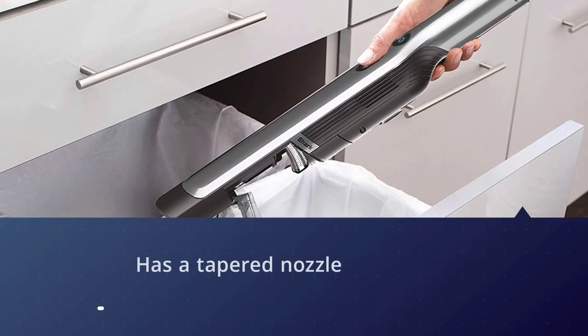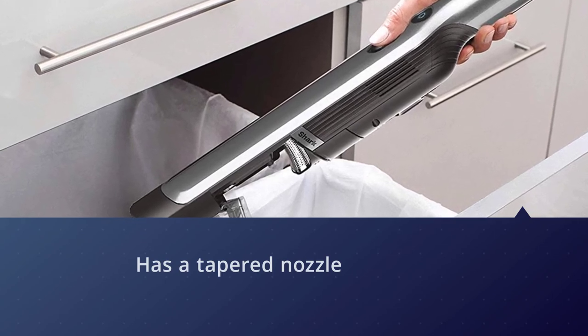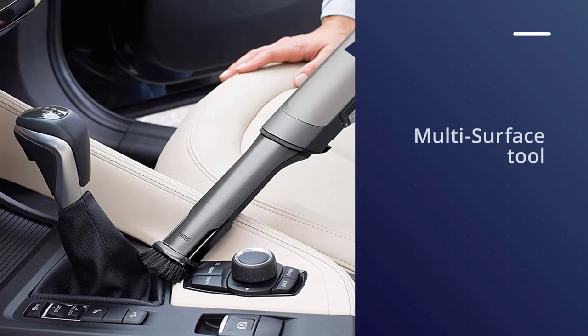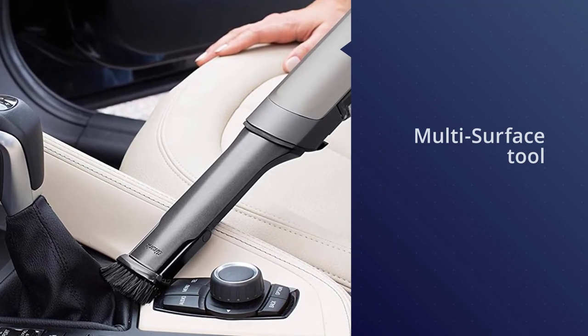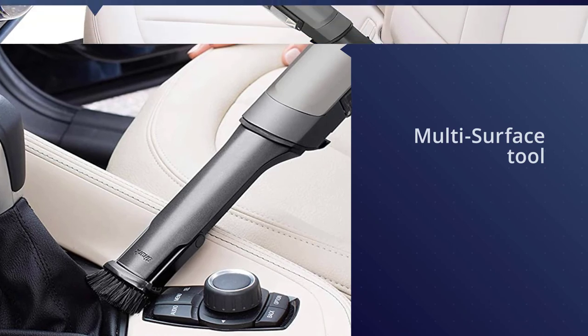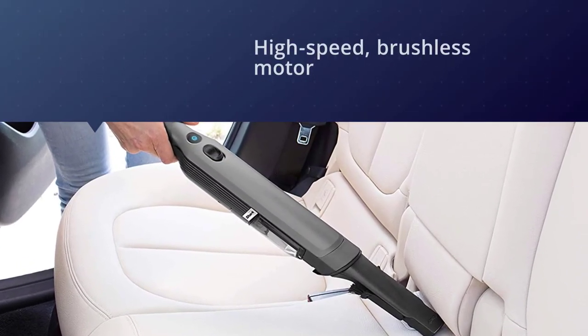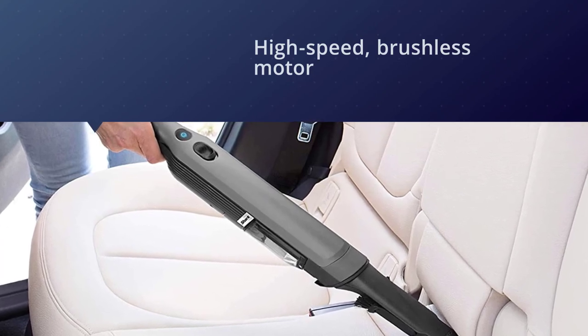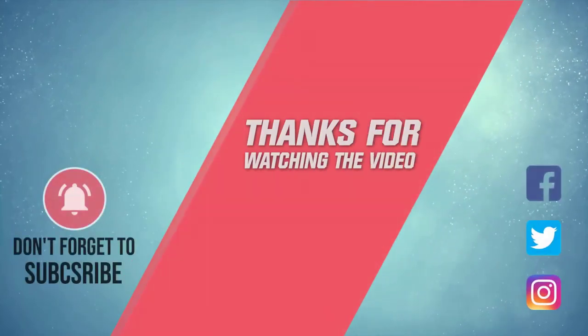This vacuum cleaner has a tapered nozzle that can hone in on tight spaces and areas throughout the home and car. It features both a duster crevice tool and a multi-surface tool for deep cleaning on various surfaces. Thanks for watching the video.